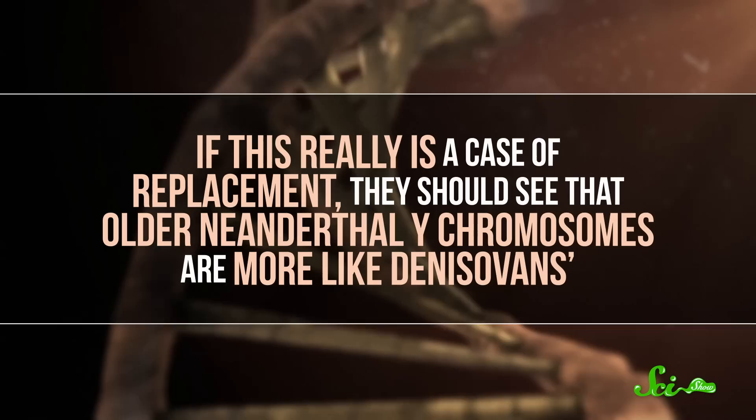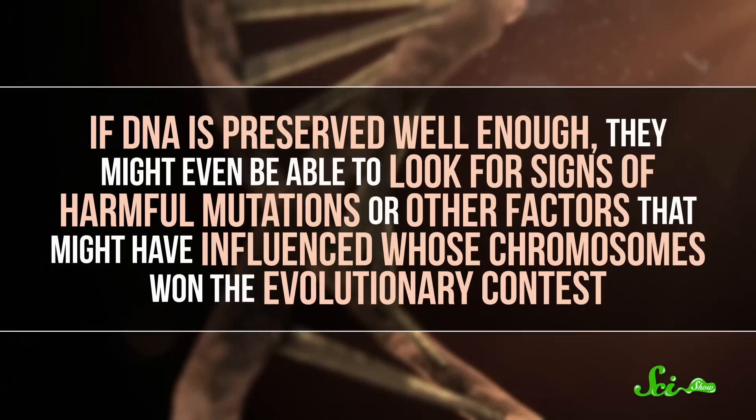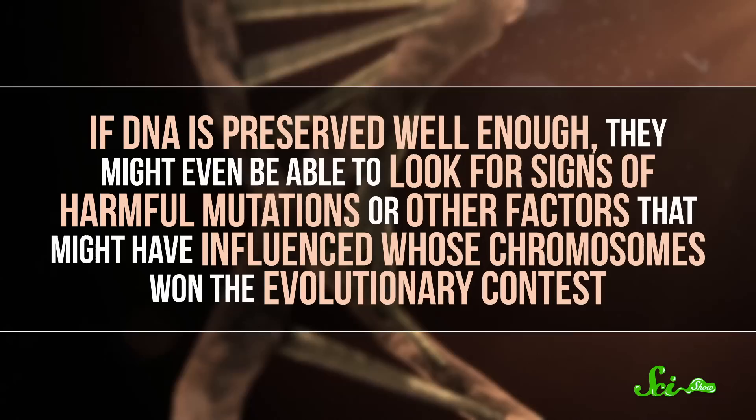This is the kind of find that raises a lot of questions, but fortunately those questions are testable. The researchers are hoping that the next step will be to look at older Neanderthal DNA. If this really is a case of replacement, they should see that older Neanderthal Y-chromosomes are more like Denisovans. If DNA is preserved well enough, they might even be able to look for signs of harmful mutations or other factors that might have influenced whose chromosomes won the evolutionary contest.